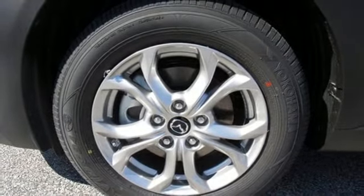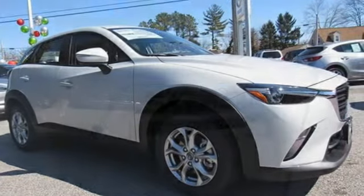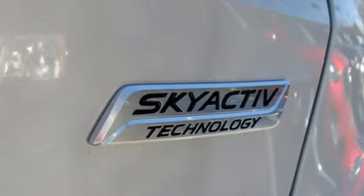Karn Driver comments: the CX-3 steers with precision, corners with aplomb, and scoots down the road with a verve that is almost universally absent among crossovers.